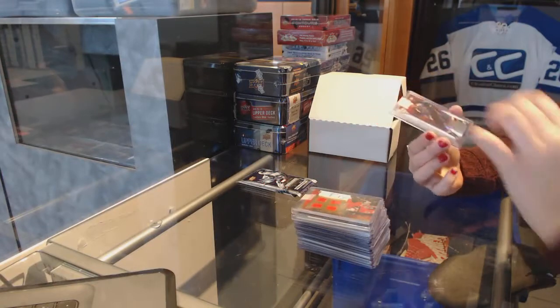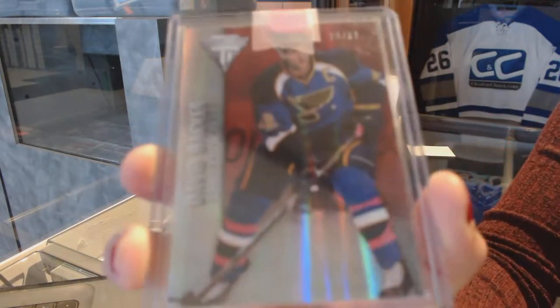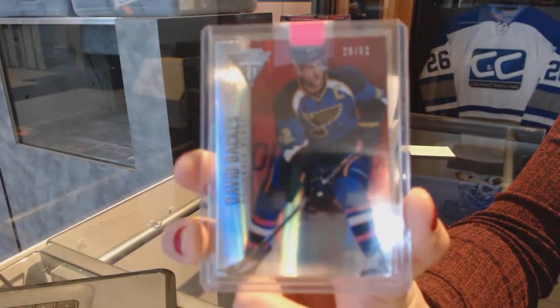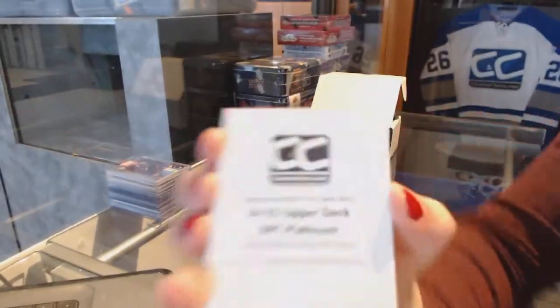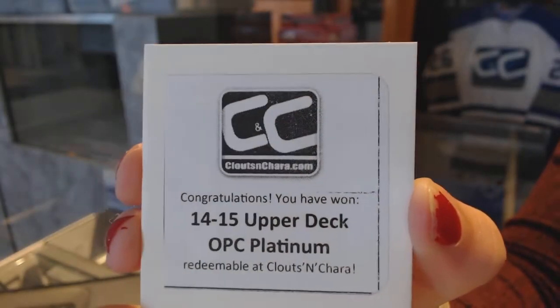And a numbered to $62 for the St. Louis Blues from Titanium, David Backus. The box from this Mystery Box is a 14-15 Upper Deck OPC Platinum.